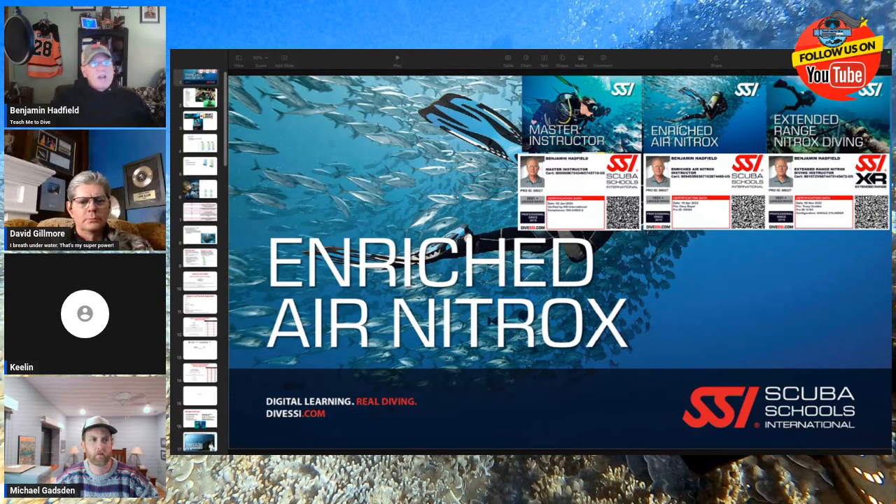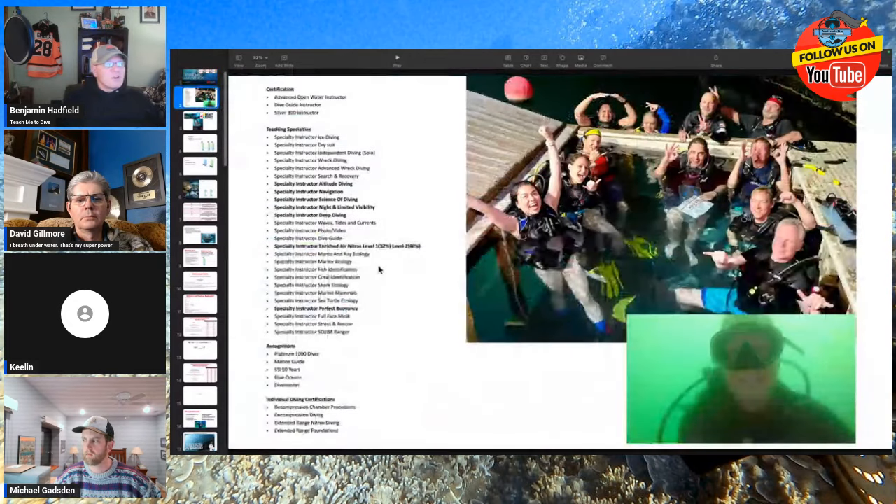I'm also an Enriched Air Nitrox instructor and an extended range Nitrox instructor. What that means is I can teach level one, which is up to 32%; level two, up to 40%; and extended range, up to 100% — so I can teach you to breathe all the way to pure oxygen. We're going to stop at level two today. I always encourage you guys to think about what your dive journey looks like and where you want it to go.